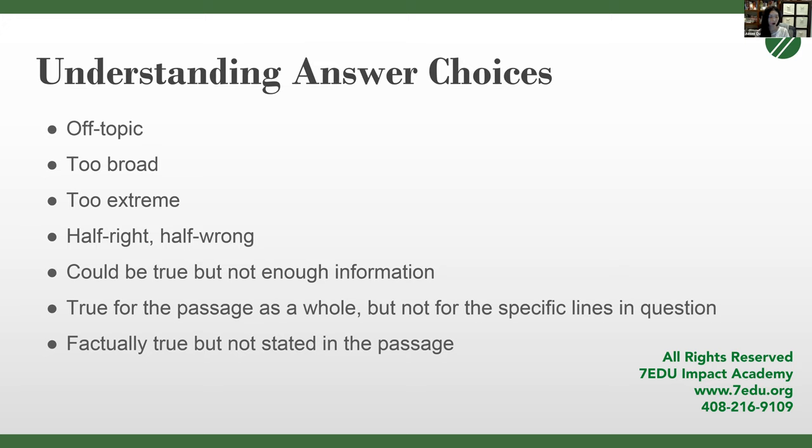Half right, half wrong answers are very common wrong answers on the SAT. A careless test taker will read half of the answer, realize only part of it is correct, and miss the other half which contains an incorrect statement. For an answer to be correct, it must be 100% correct. Another trap is 'could be true but not enough information' — this is speculation. The SAT is not asking for things that are theoretically true; it's asking for what is stated within the text.